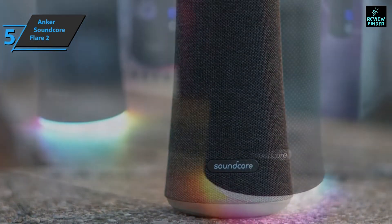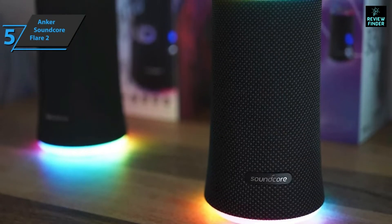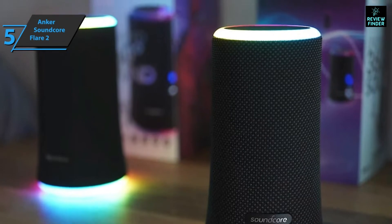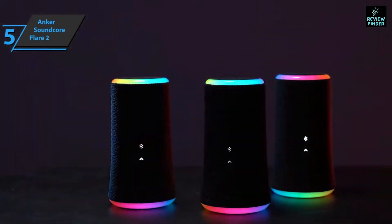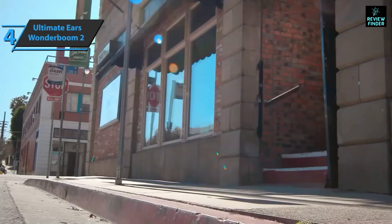The Soundcore Flare 2 can get really loud, but like the original, the louder the speaker, the more the sound quality suffers. This is expected from small wireless speakers that lack the amperage of larger speakers. The Flare 2 sounds best below 70 percent of the max volume, which is still quite loud for small and medium rooms. For the listed price, we are thoroughly impressed.